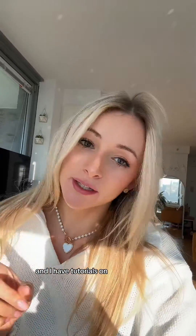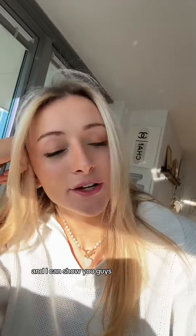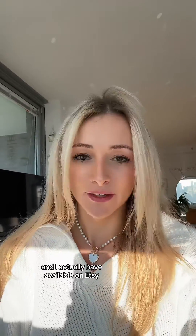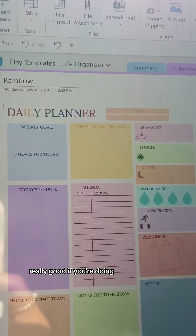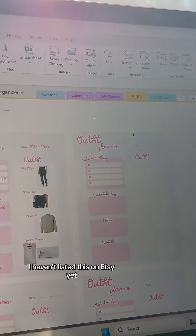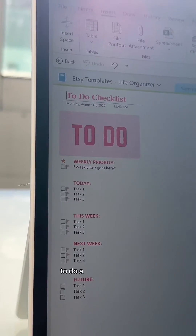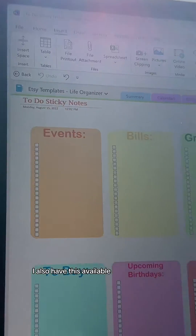I have tutorials on how to make custom templates and I want to make more. For example, here are ones I've made that are available on Etsy if you don't want to go through the tutorials yourself — a daily planner, great for New Year's resolutions, an outfit planner not yet listed on Etsy, and my personal to-do list available in different color options.